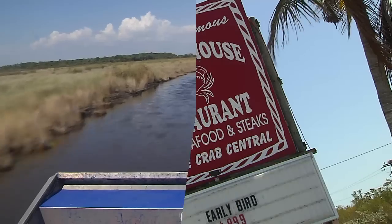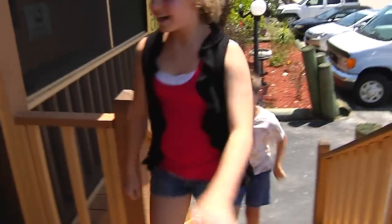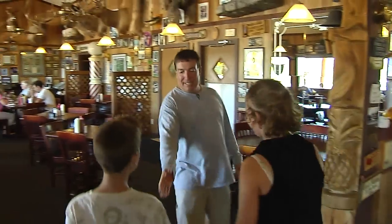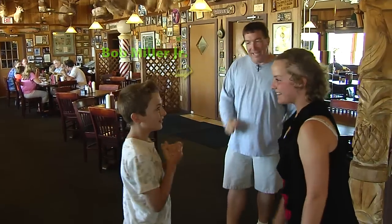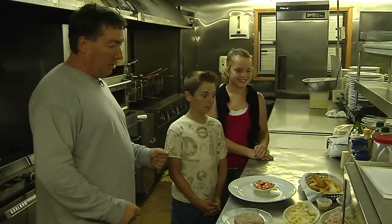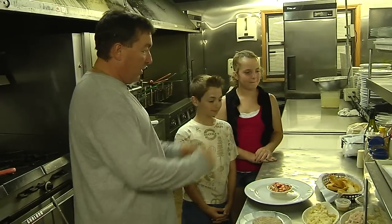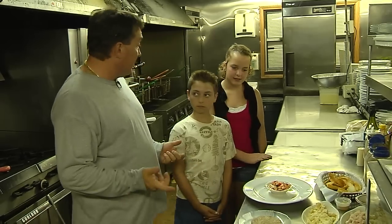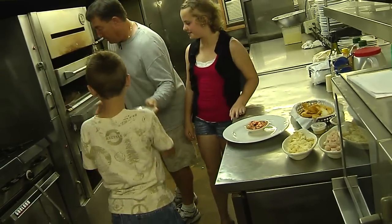Our morning adventures left us pretty hungry, so we stopped off at the Oyster House in Everglades City to meet one of the owners, Mr. Bob Miller Jr. He told us we were going to cook all different types of gator today — a hamburger, fried, and sautéed island style. We were going to be eating alligator for lunch. That's definitely local food!